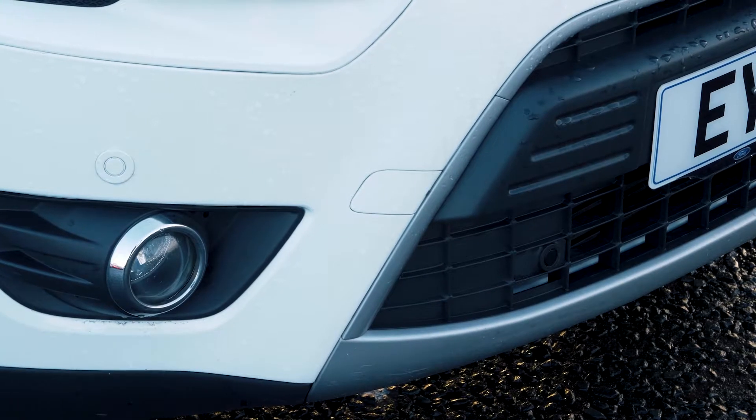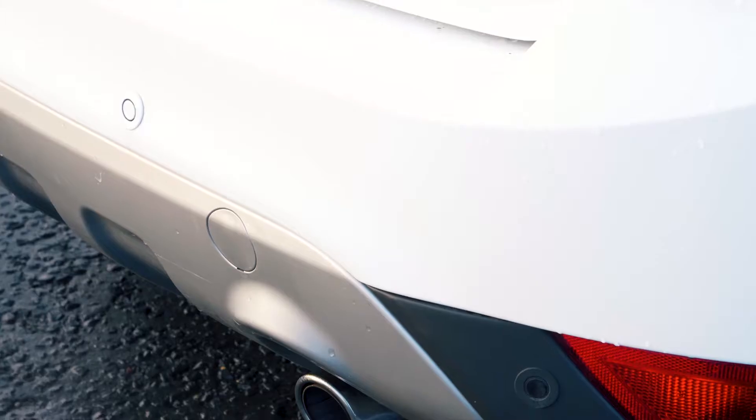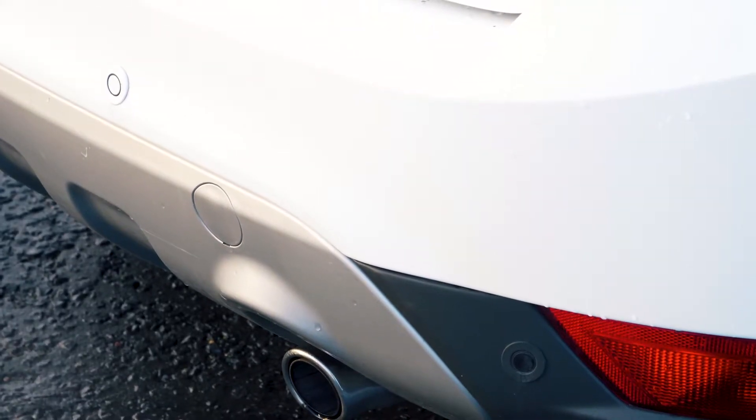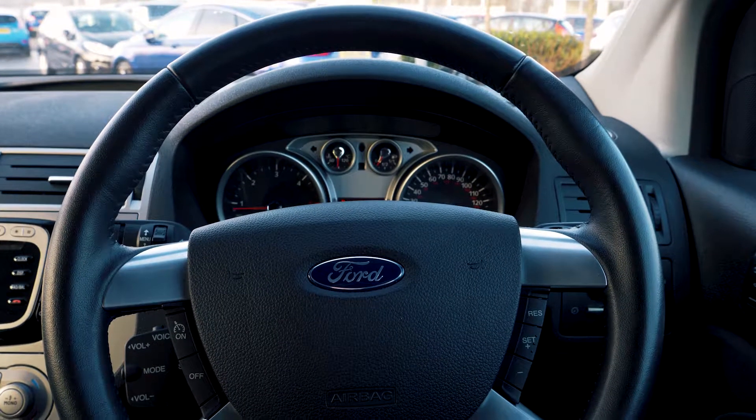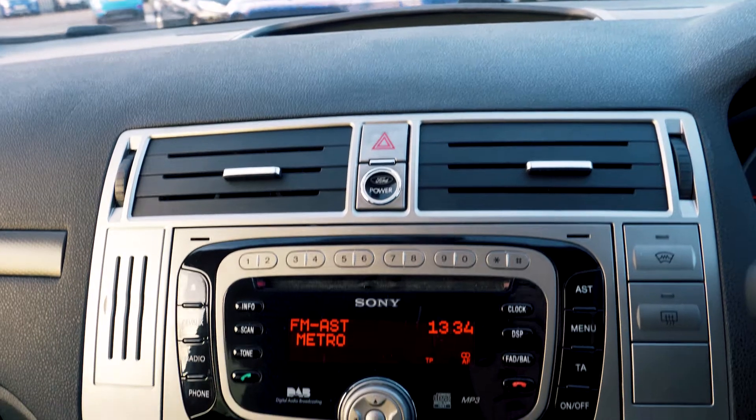Front and rear parking sensors are also a great addition to this vehicle to give you that extra helping hand. The vehicle also has a built-in Sony DAB radio system.